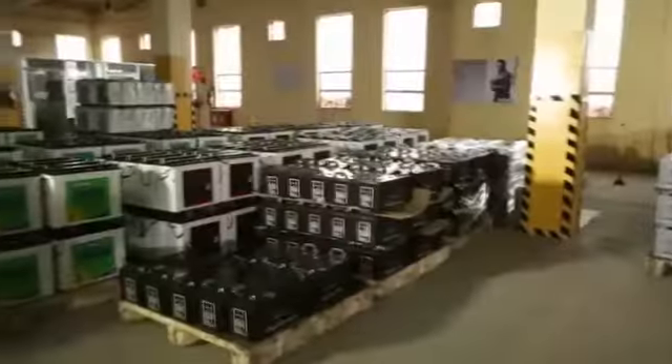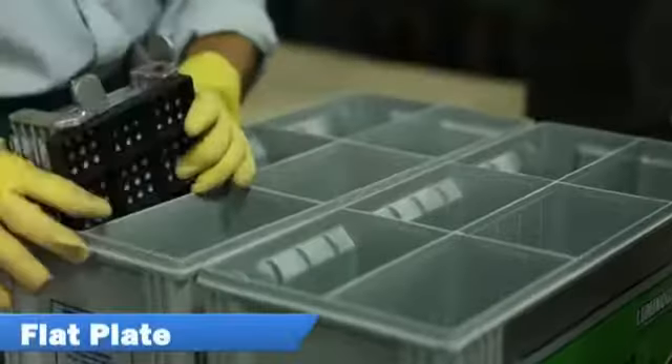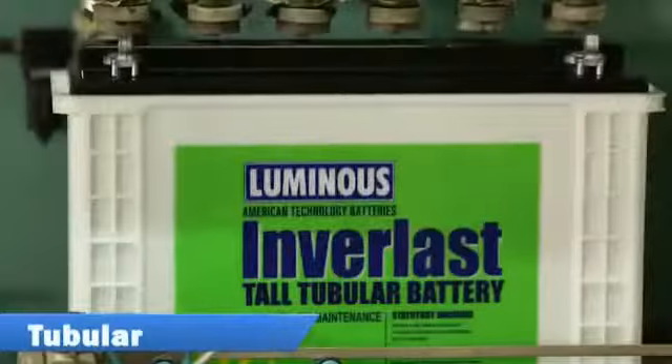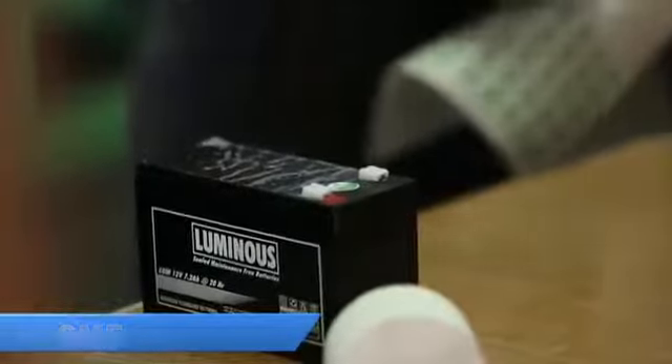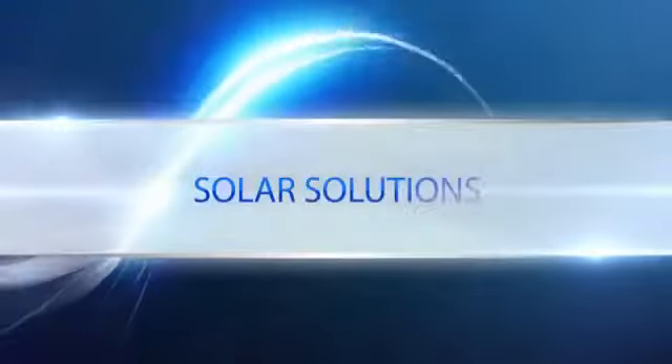We offer a vast range of batteries comprising inverter application — flat plate, tubular, SMF, and solar solutions.